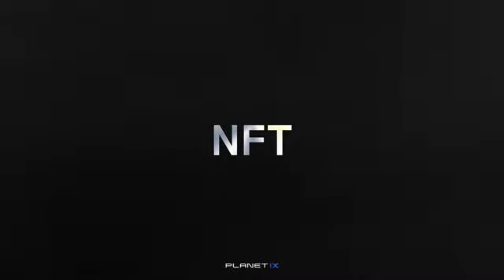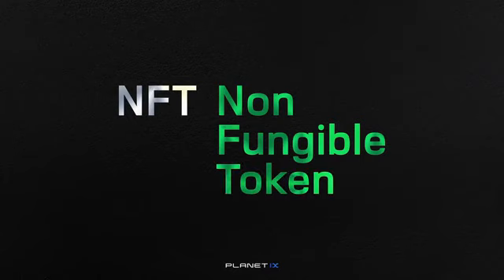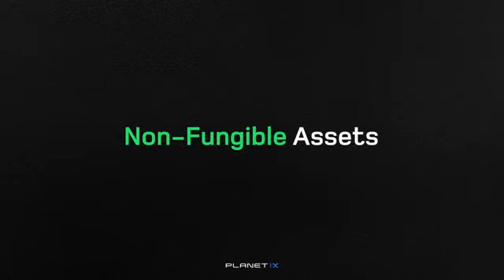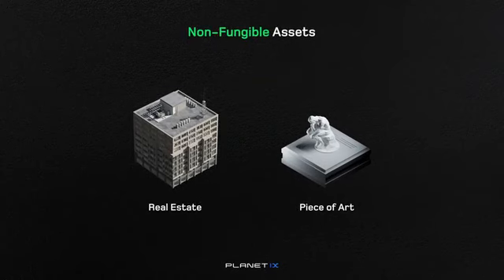But what is an NFT? NFTs stand for non-fungible token, and this new element of crypto's blockchain technology has surged in popularity during the last couple of years. Non-fungible refers to an asset that can't be substituted — it has unique attributes that make it different from something else in the same asset class, like a piece of art or real estate.